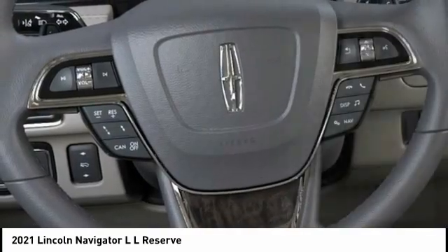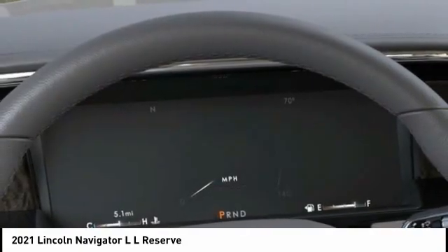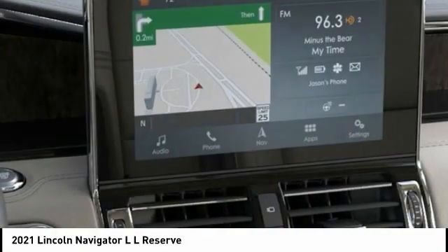Dual airbags, alloy wheels, power steering, heated rear seats. Come take a test drive today.